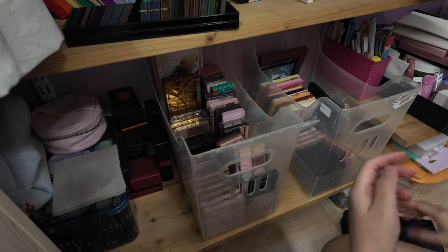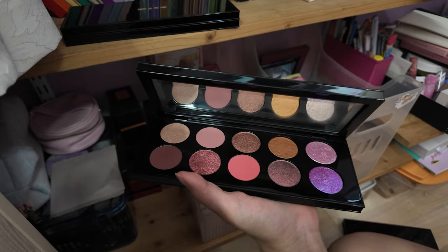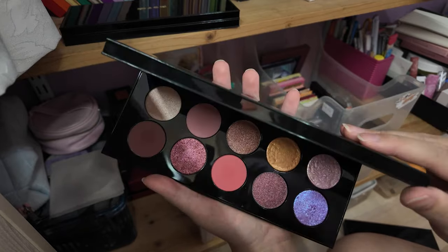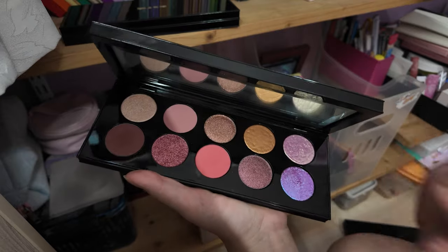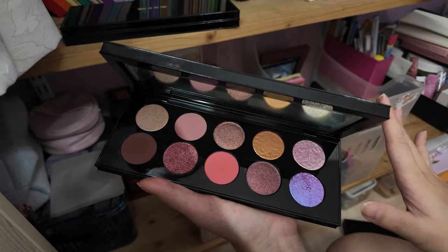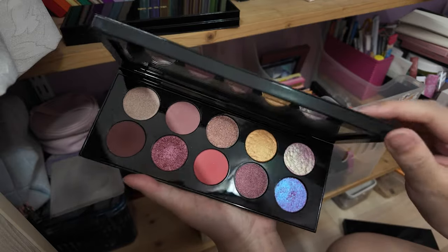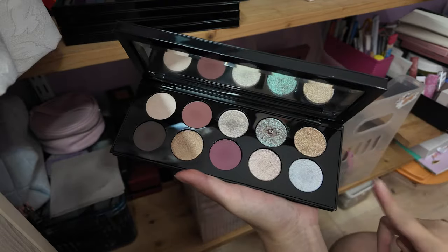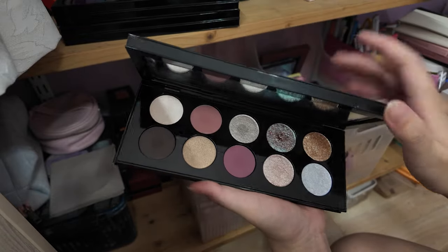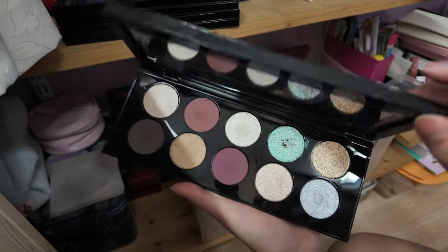A lot of people say Pat McGrath stuff is really expensive, but you can normally get Black Friday discounts and the sale on her website is really good — like 30 to 40 percent off her usual price. That's normally when I buy her stuff. This one is Utopian Dream — it's more of a pinky purple.